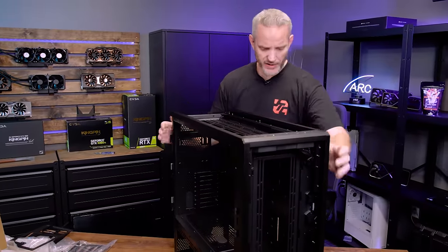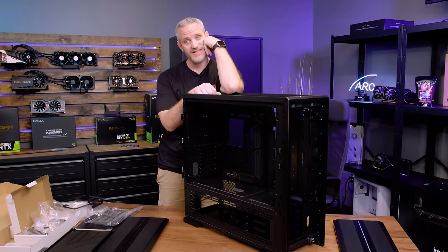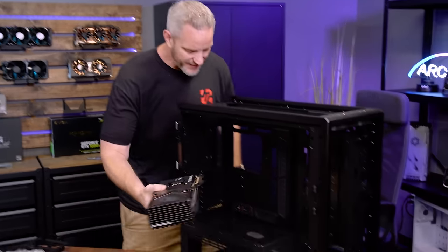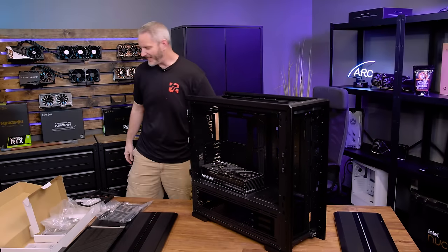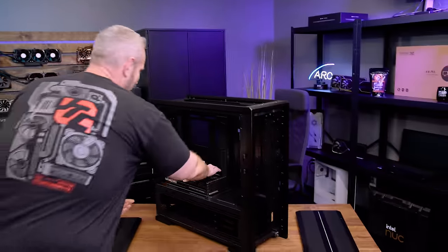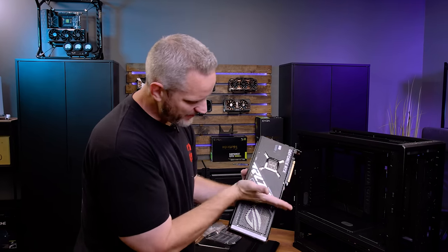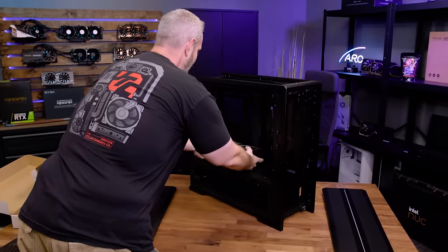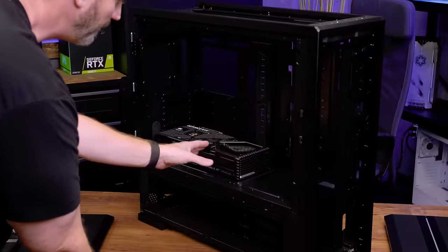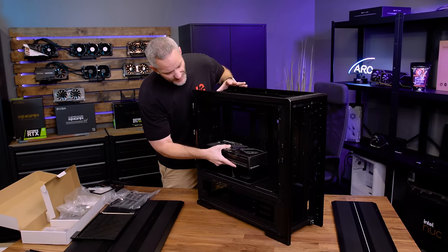I was getting ready to reuse my InWin 925 case for my personal build, but I'm starting to think I want to build in this one. Remember the Strix 4090 and how massive it is? Does that give you an idea of how big this case is? It looks at home in here. The problem is if I were to water cool it, the PCB only goes to a certain point, so the water block would end right there. The 4090 in there is a bit of a scale reference.